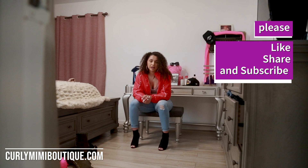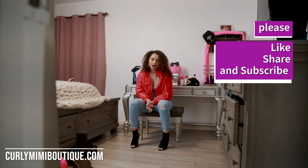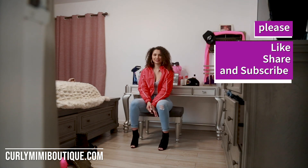Que tengan un hermoso día. Como siempre, los quiero mucho. Hope you guys have a wonderful day — like always, I love you guys. I really, really thank you guys. We're out.